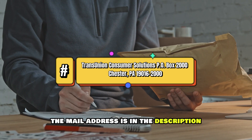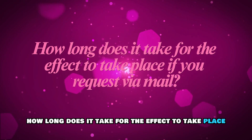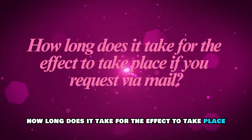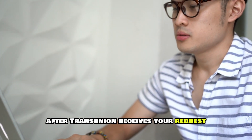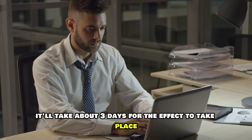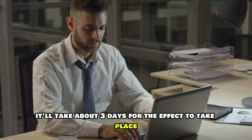The mail address is in the description. How long does it take for the effect to take place if you request it via mail? After TransUnion receives your request, it'll take about three days for the effect to take place.